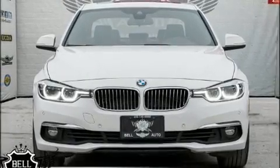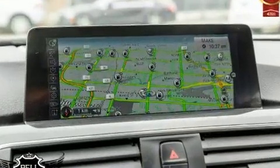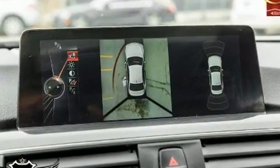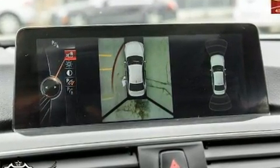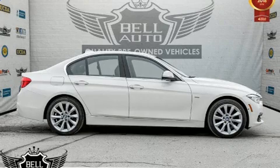Sensibility and practicality define the 2016 BMW 328i. This four-door, five-passenger sedan has not yet reached the 100,000-kilometer mark. Under the hood, you'll find a four-cylinder engine with more than 200 horsepower, and for added security, Dynamic Stability Control supplements the drivetrain.